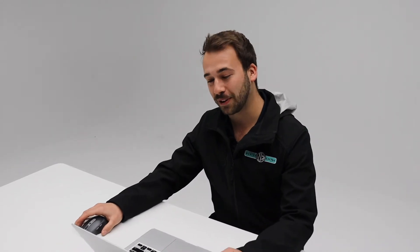Hi, Logan here from Napier Electric. You may have heard about our Game Changer. I'm here today to show you what that looks like. Come have a look.